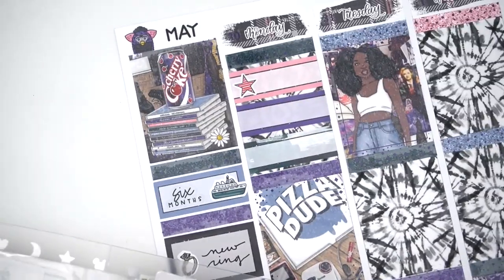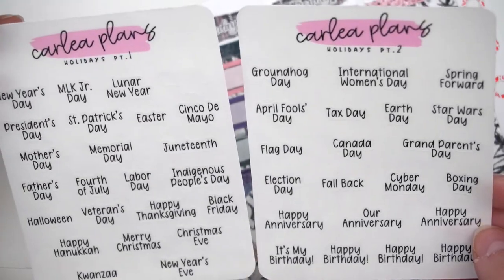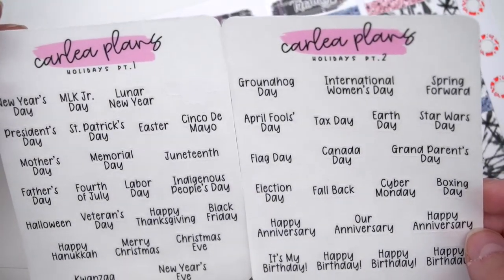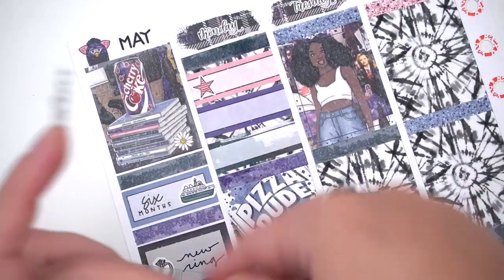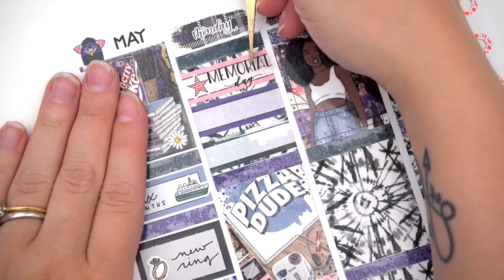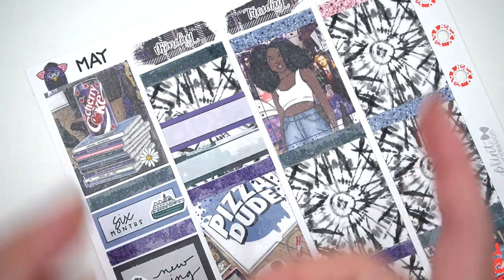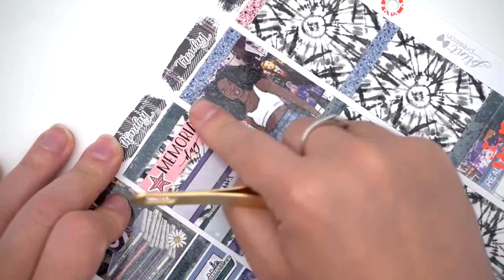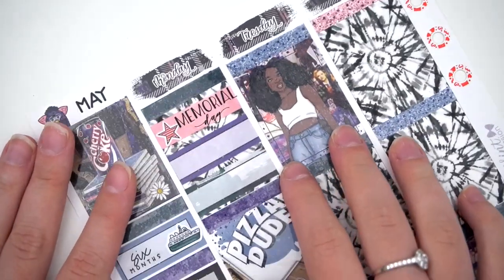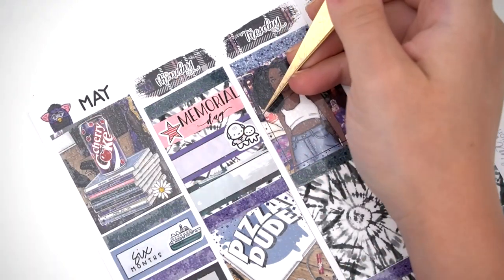I kept putting it off because it seemed fine as-is, I didn't want to be without it for months, and I didn't know how much it would cost. Then when Brie was here, she wanted to get a new wedding band for her husband and ended up getting one from Tiffany's. While I was there, I asked out of curiosity about the wait time and cost to reset my engagement ring in gold. The associate said it usually takes about 10 days and the last time it was around $800.